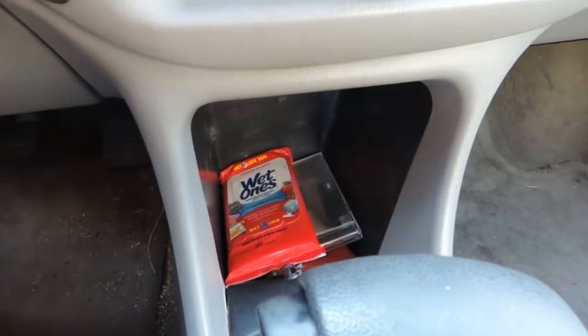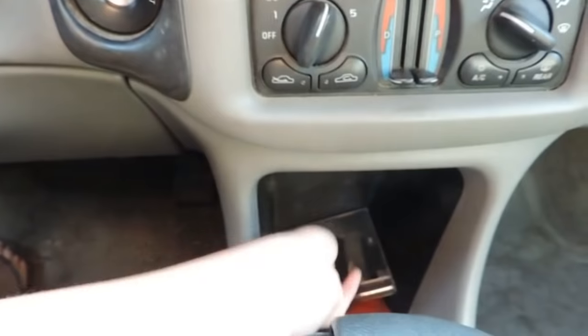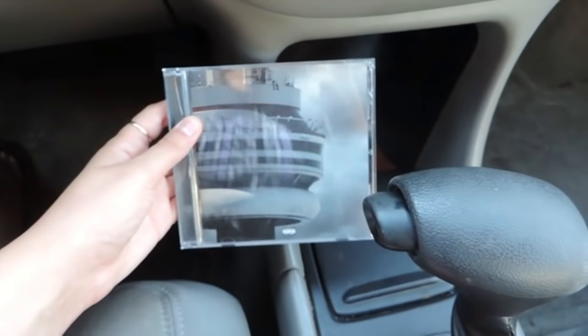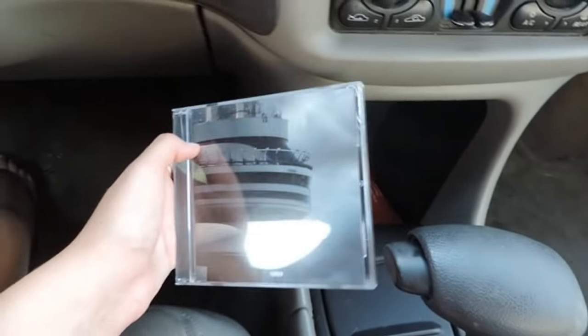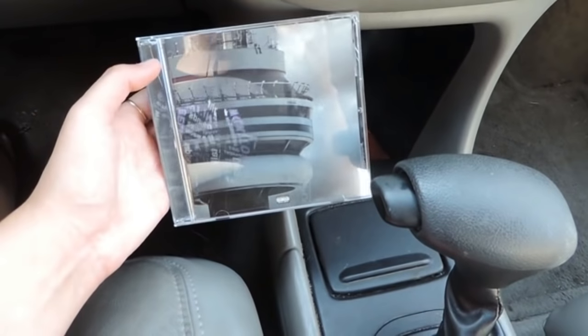Then in this little middle compartment, I have some wet ones just to clean up things. I have my Drake CD in here. I usually don't buy CDs—this is really strange for me, but I just decided to.